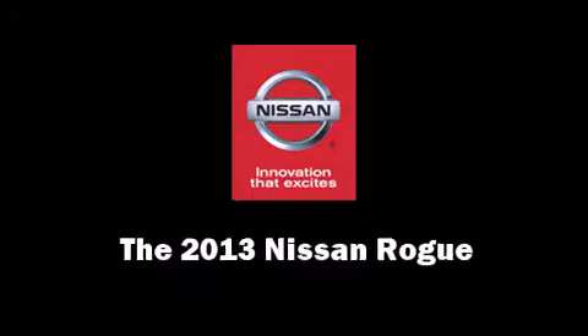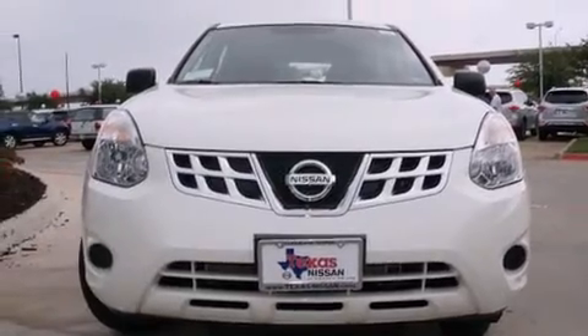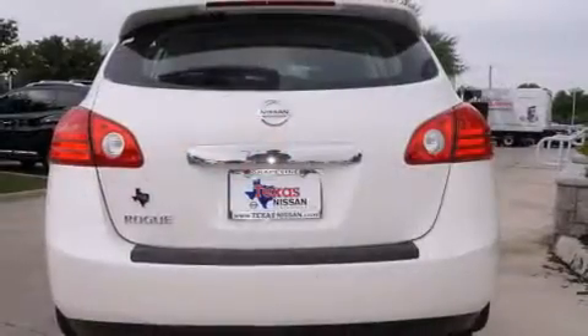Treat yourself to a test drive in the 2013 Nissan Rogue. Under the hood, you'll find a four-cylinder engine with more than 170 horsepower, providing a spirited yet composed ride and drive.